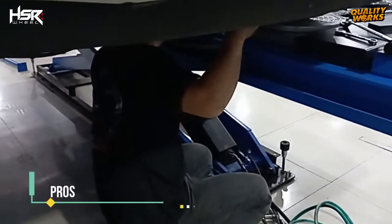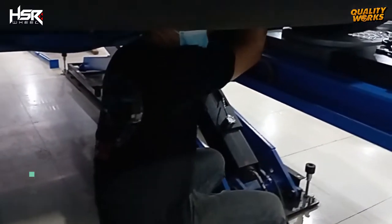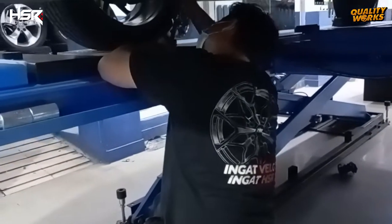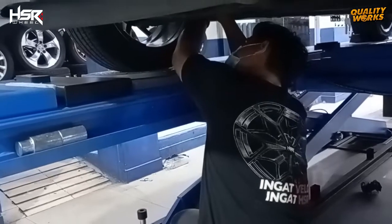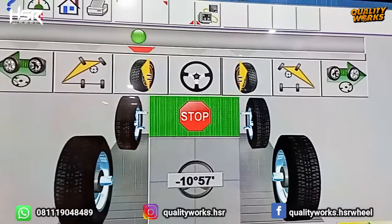Proses terakhir yaitu servis spooring. Servis ini bertujuan untuk meluruskan posisi keempat roda agar lurus kembali sesuai standar pabrikan, agar dalam berkendara nanti mobil bisa berjalan dengan aman dan nyaman.